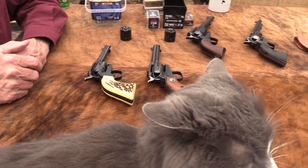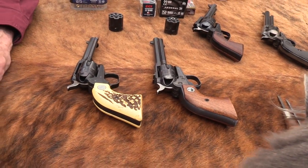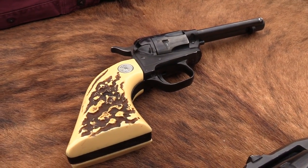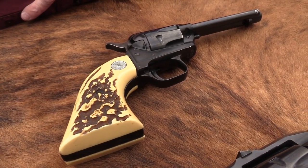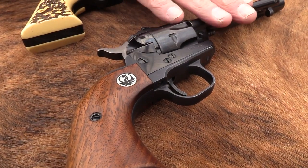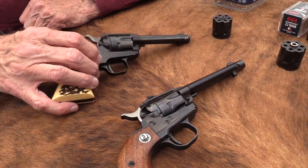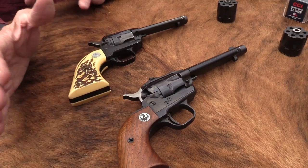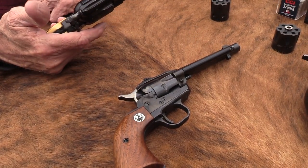They're both .22 caliber, and they are a couple of pretty big names — Ruger and Colt. Many of you may not be that familiar with either one if you're not into .22 revolvers or .22 single actions. These were pretty popular. The Single Six still is — it's still in production with the new models. I don't think Colt is making anything like this right now. They quit making the Frontier Scout around '85 or '86.